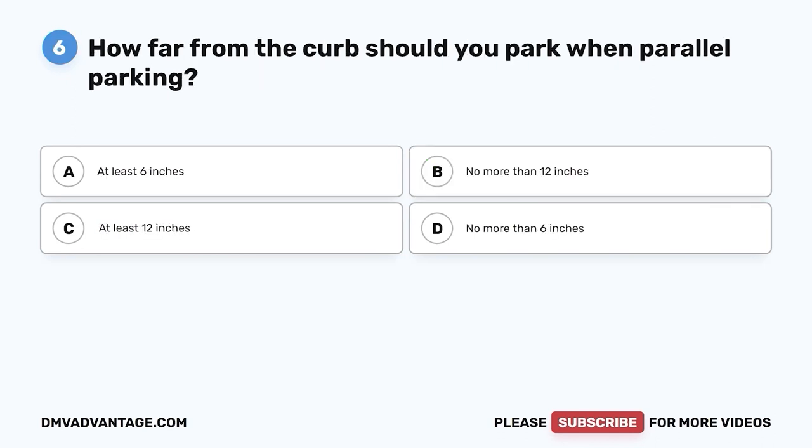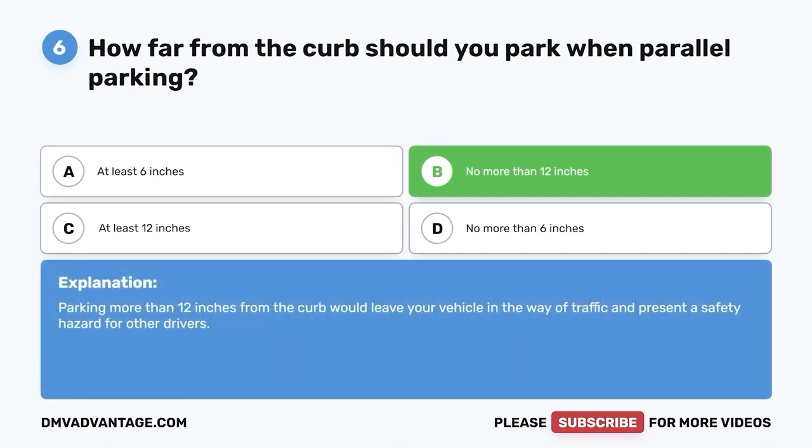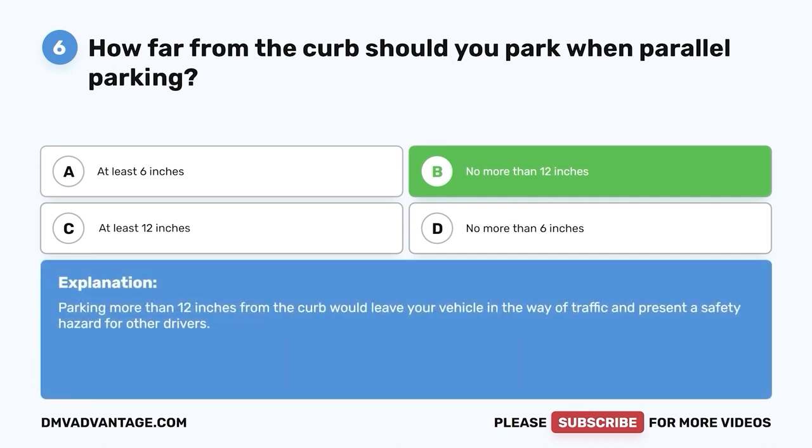Question six: How far from the curb should you park when parallel parking? A. At least six inches. B. No more than 12 inches. C. At least 12 inches. D. No more than six inches. The correct answer is B, no more than 12 inches. Parking more than 12 inches from the curb would leave your vehicle in the way of traffic and present a safety hazard for other drivers.